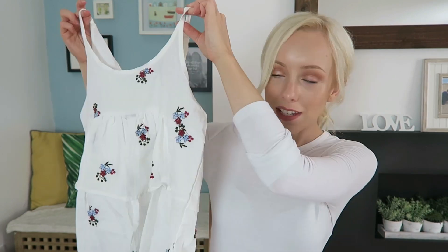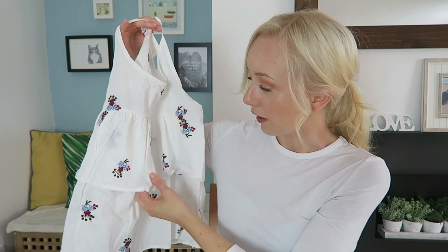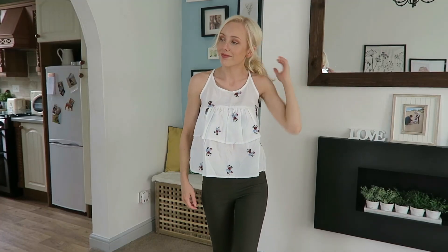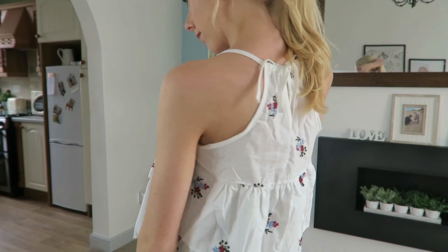The next thing I'm also super excited to wear on my holiday — this little white cami t-shirt. It's tiered, which I really like, and it's got embroidered flowers on it which I really like. Just the colors on them are so pretty and it just ties at the back.